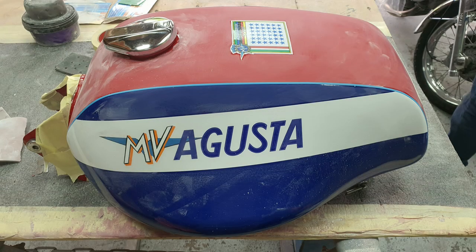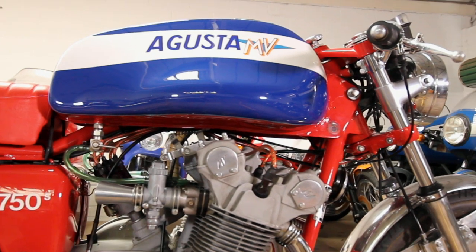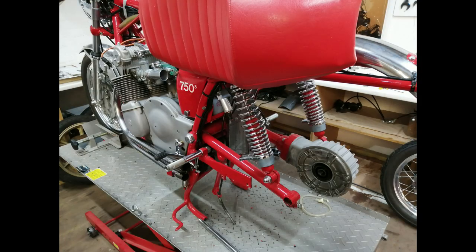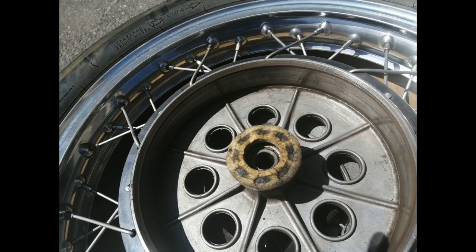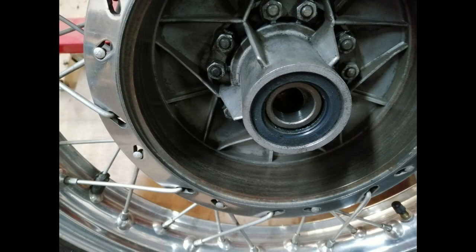We stripped the lacquer on the tank — we had to do this a few times because it kept creating more orange peel after gassing off. We got to the root of the problem and now the petrol tank is looking fine. As well as servicing the brakes and setting them up correctly, we had to make sure there was no asbestos within the drums from old brake shoes, because the bike is being exported to Australia and they're very strict about that.